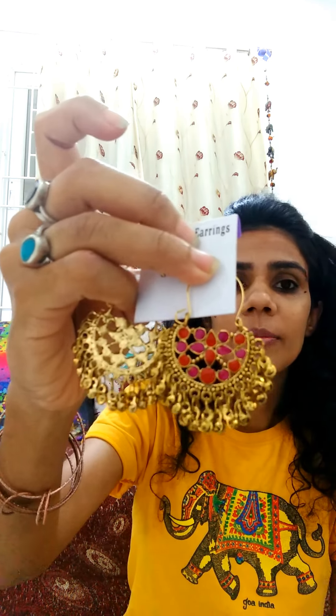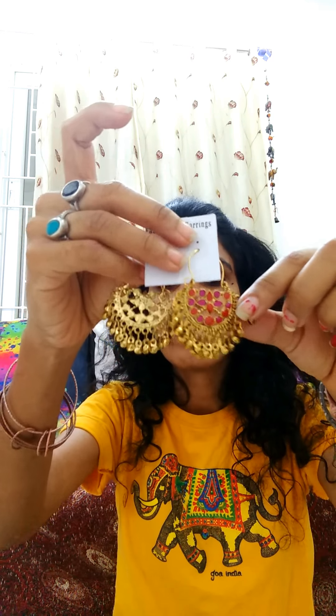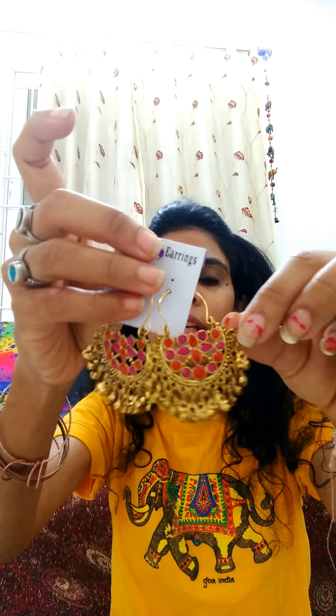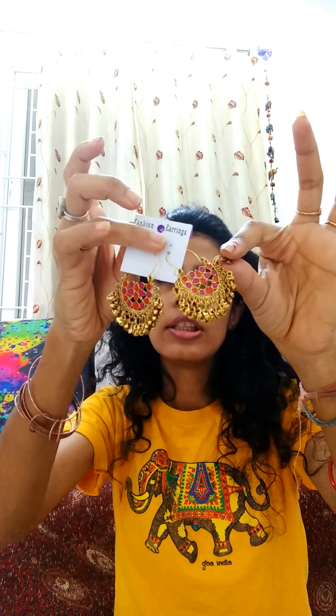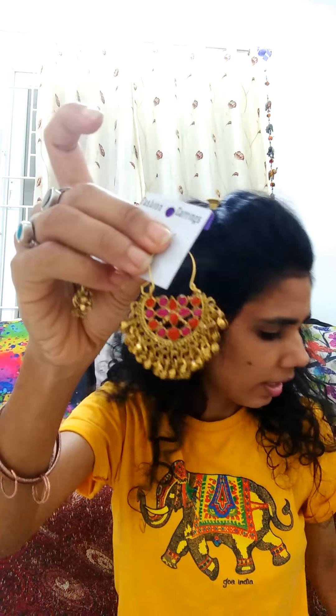One pair that I got is this beautiful Afghani jewelry, which goes with any kurta or any saree. They told me this was for ₹180, but I got this deal for just ₹70. For 70 rupees, this is quite a good deal — you can check the quality, the quality is also very nice.